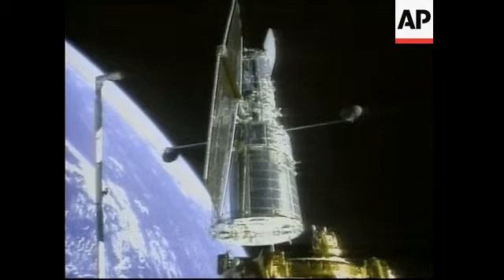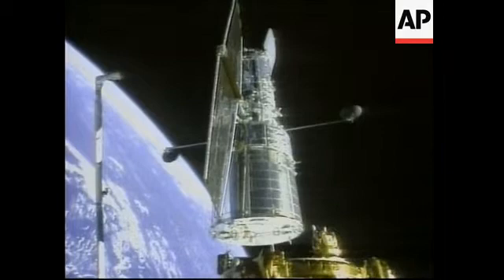The release coming right on time at 5:03 p.m. Central, 6:03 this evening Eastern Time. And the first separation maneuver being performed.